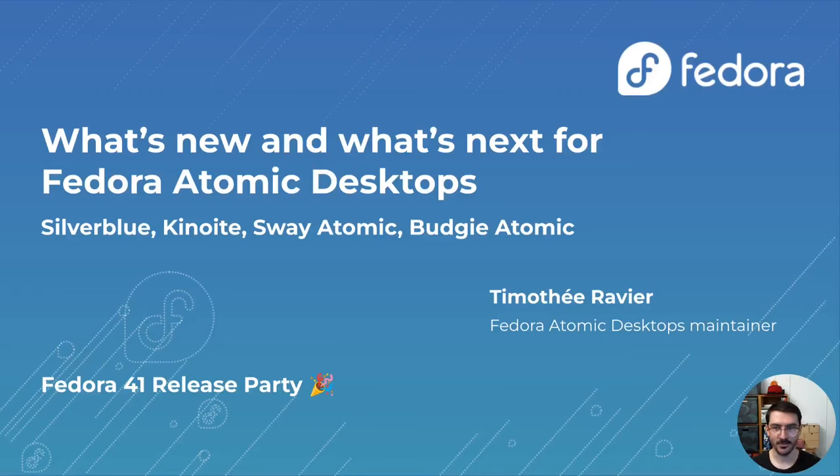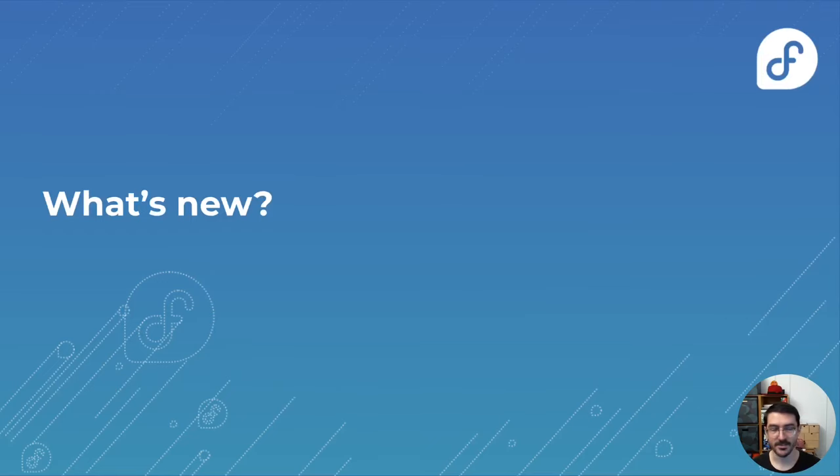Hey everybody and welcome to today's Fedora 41 release party. I'm Timothée Ravier, I'm the Fedora Atomic Desktop maintainer and we're going to talk about what's new and what's next in Fedora 41 for the Fedora Atomic Desktops. So let's start with what's new.